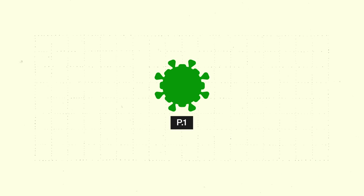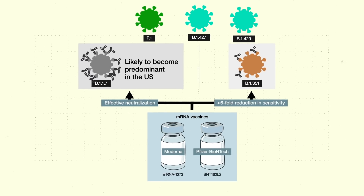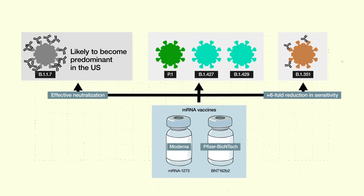The other variants of concern currently identified by the CDC are P.1, which was first detected in travelers from Brazil, and two variants first detected in California: B.1.427 and B.1.429. Fewer studies are available on these variants, but current data indicate that the reduction in antibody sensitivity is somewhere in between B.1.1.7 and B.1.351.